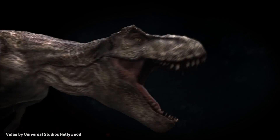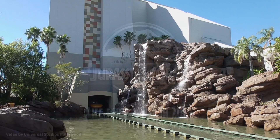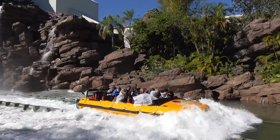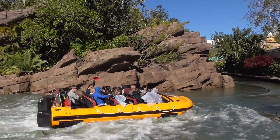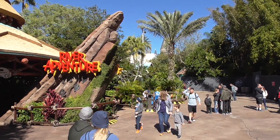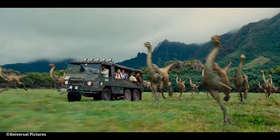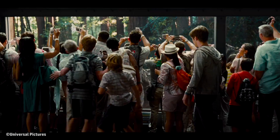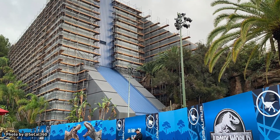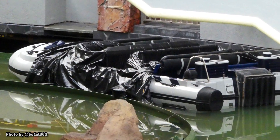Of course, the rumor is that if the Jurassic World redo of Hollywood's River Adventure ride performs well, we may see the Orlando version transformed also — leading to an eventual re-theme of the entire land. But if the new World version of the ride underperforms in Hollywood, we'll likely never see a complete re-theme here in Orlando. So if the coaster is going to have the look and feel of the Jurassic World films, I would suggest you take a look at the new colors being featured in Hollywood's River Adventure redo for an example of what we might expect for this new coaster.